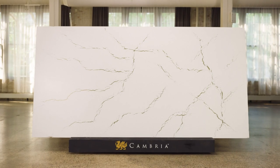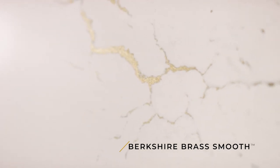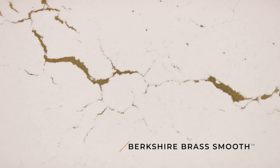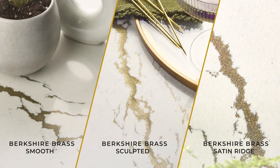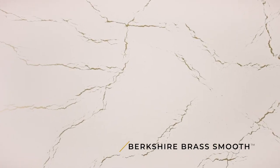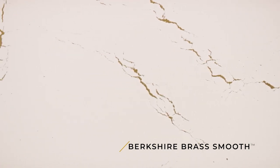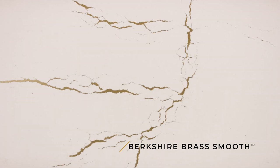We are excited to launch this brand new design called Berkshire Brass. It's part of a revolutionary family called the Alloys. Berkshire Brass is available in three different finishes: smooth, sculpted, and satin-rich. They're set in a cool white marble backdrop. What makes this design so unexpected are the proprietary brass-like alloy veins dashing throughout — a nod to the gilded age in a modern, high-performing execution.